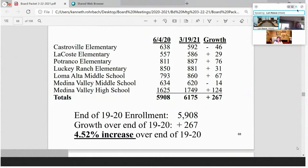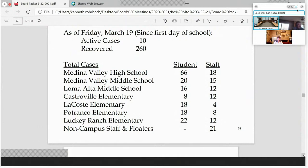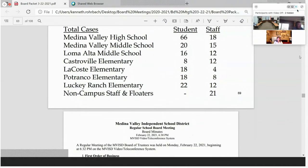Our enrollment is up to 6,175 students — up 267 over the last day of school last year, a 4.5% increase. Even with COVID, we've still grown quite a bit this year, though not the 7-8% we usually see. Regarding COVID case counts: as of last Friday we had 10 active cases — the fewest in quite a while — with 260 recovered cases. Last week we had three days in a row with zero new COVID cases. Today we had four new cases and one recovering, so we currently have 13 active cases. That's my entire report this month.